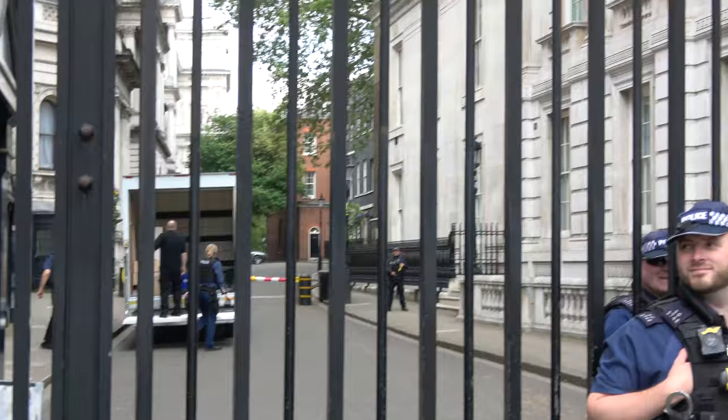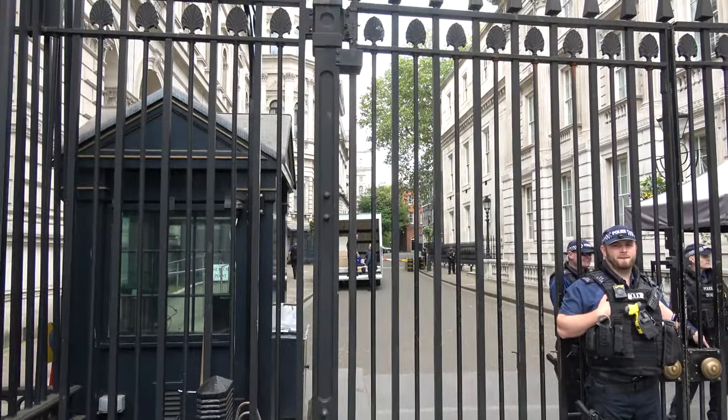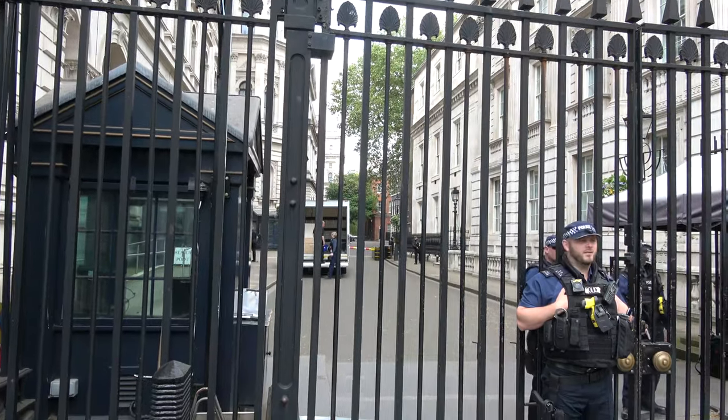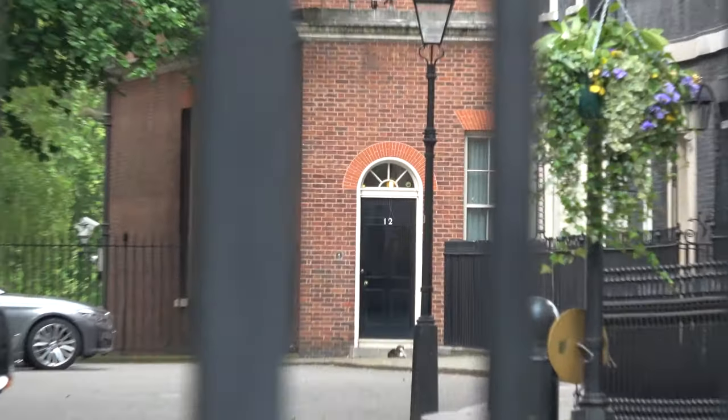In the 20th century alone, the First and Second World Wars were directed from here, as were the key decisions about the end of the empire, the building of the British nuclear bomb, and the handling of economic crises from the Great Depression in 1929 to the Great Recession.